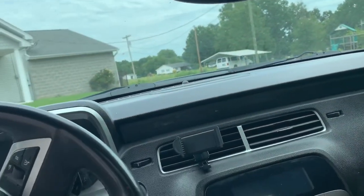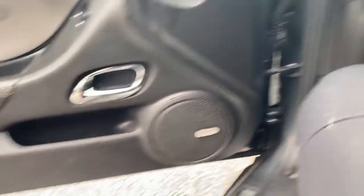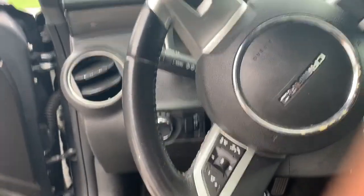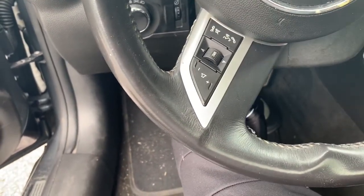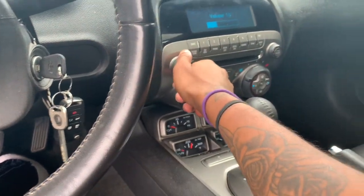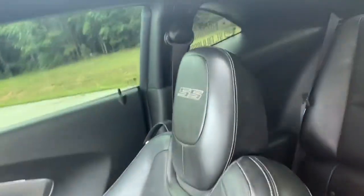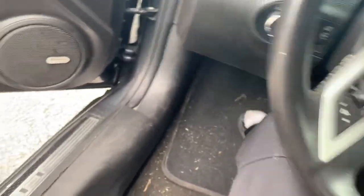You can probably already tell it's me just by how the car looks. You see that sunroof — that thing's always open. That's how you know it's me. Y'all wanna hear how these subs be knocking? I'll give y'all a little something. They weren't even cranked all the way — those joints be knocking, I ain't gonna lie to you.